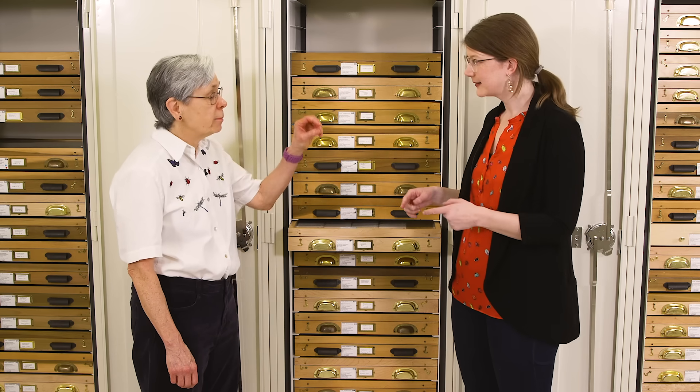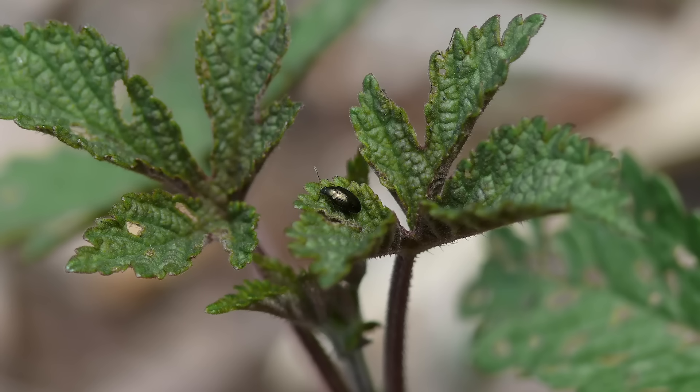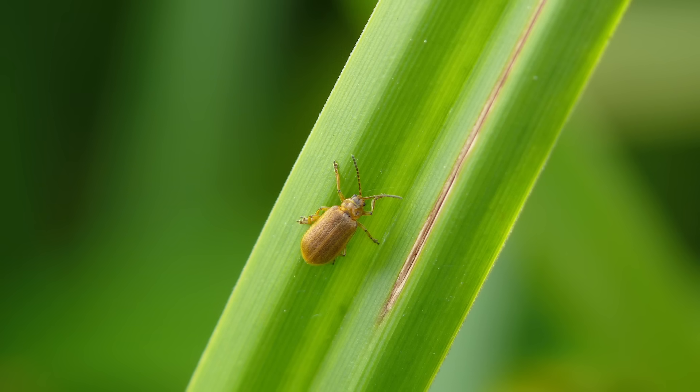It is a lot of beetles. And most of them are tiny — like too small to even register as actual life forms to the naked eye.